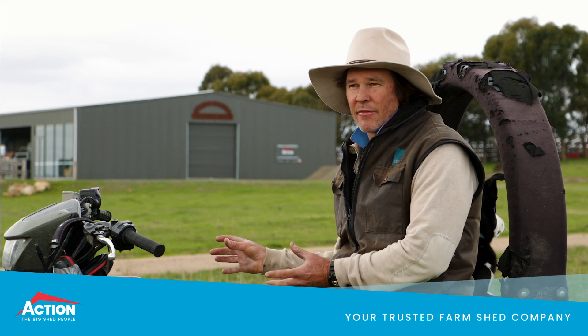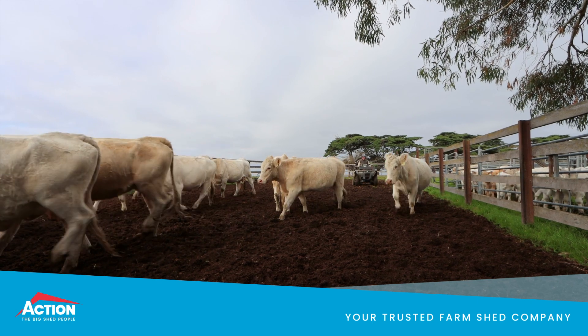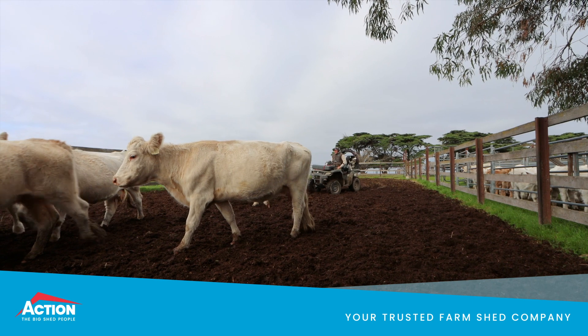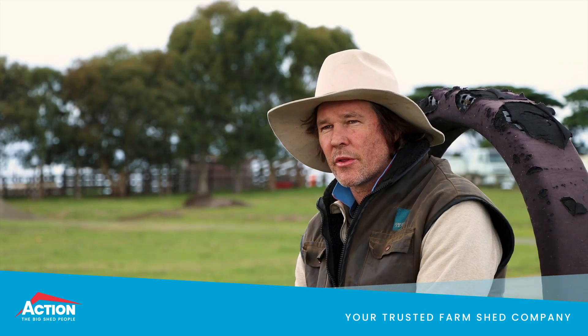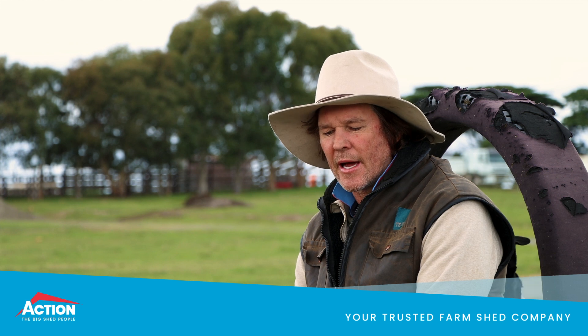The shed — initially we were going to move the old sale shed up there, but then we realized it wasn't going to be sufficient for the need. So we undertook a big new yard design with Sapari and designed a state-of-the-art cattle yard system.